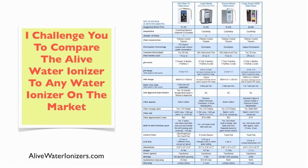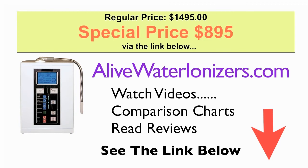To get a good look at how it compares, follow the link below to see this comparison chart. Plus, you'll find video reviews there, and this special offer for the Alive Water Ionizer for only $895 plus free shipping.